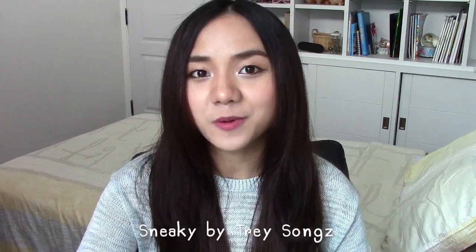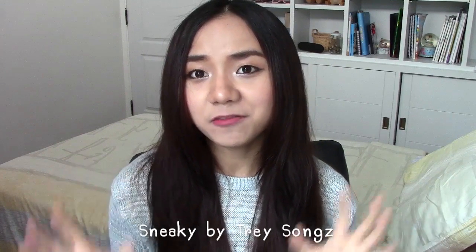My favorite song during last month is 'Sneaky' by Trey Songz. I have been listening to Trey Songz non-stop — I really like the rhythm of this song and how flirty it is. I'll link the song in the description box below if you guys want to listen to it.